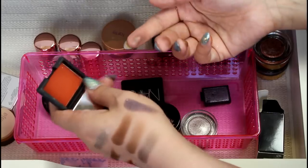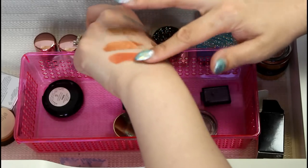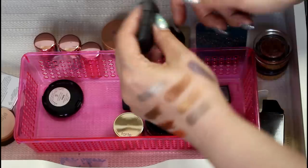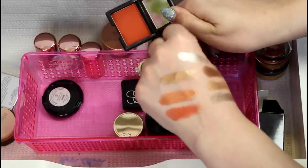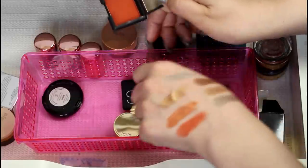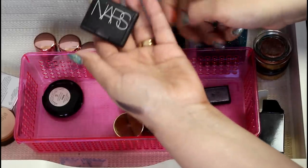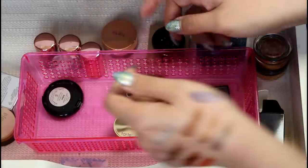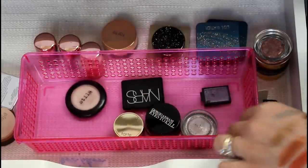I forgot I even have this — NARS Persia. I decluttered this at one point and grabbed it back because I couldn't bear to let it go. But at this point I'm going to let it go because I never use it ever. And one time that I did use it, I realized that this shade is in so many warm palettes now. At one point I think it was really unique, but it's not anymore — I have this shade in palettes. So I'm ready to let that one go now. And then lastly is Steal a Kitten, which I don't use very much, but I'm not going to let go — I'm keeping that.